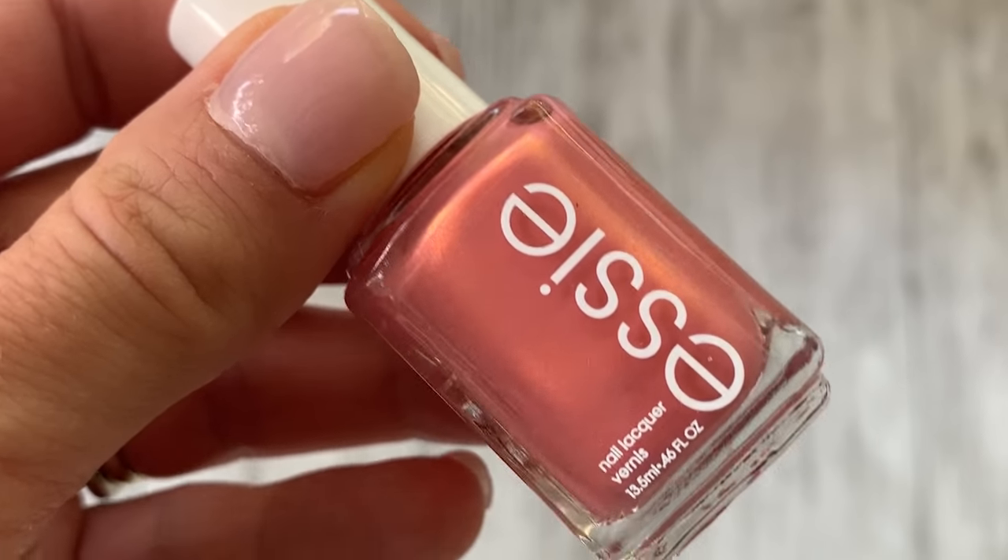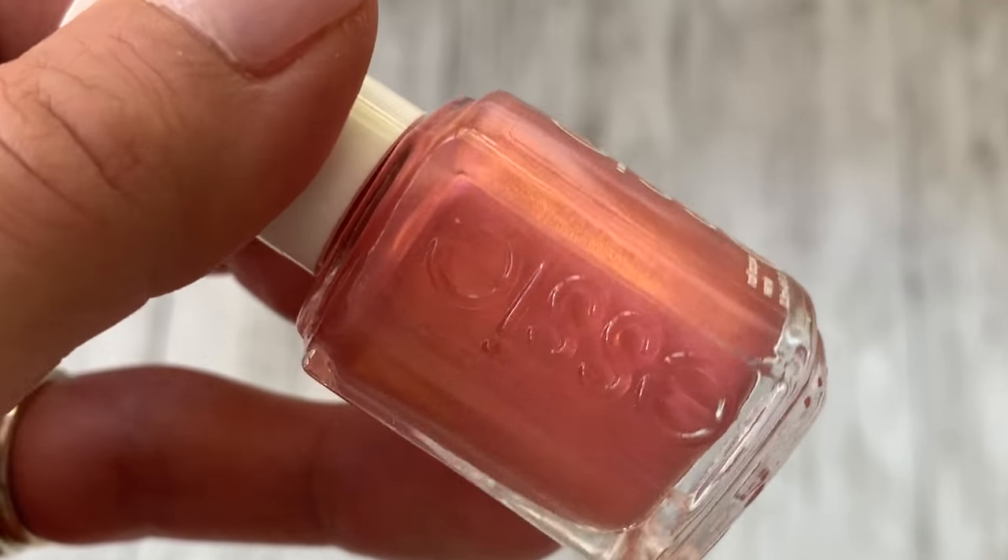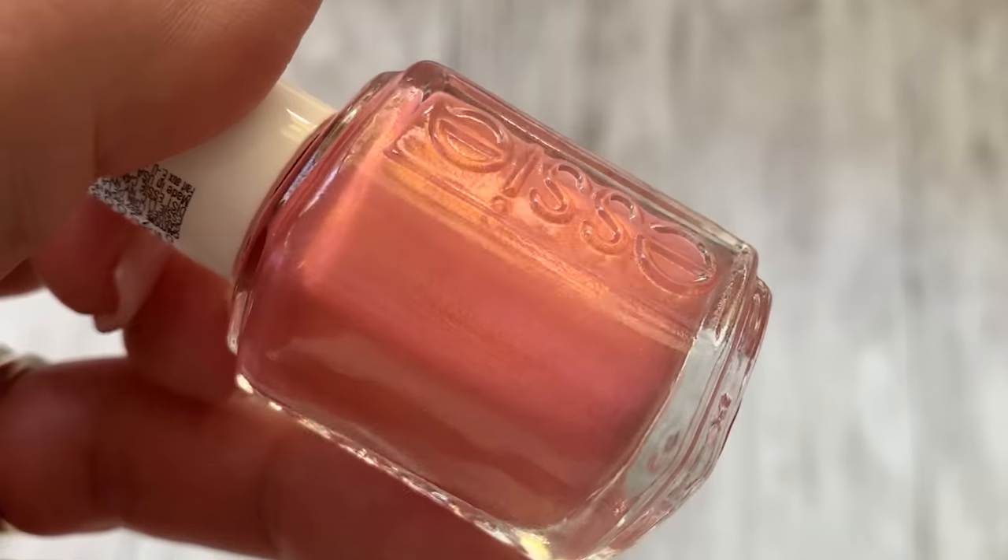It has a little bit of metallic flex in it and was also inspired by the desert and natural hues. I knew it was going to go with a lot of my wardrobe for the summer, whether it's a top like this or I'm wearing all white. I just thought it was nice and fresh and a really pretty color. That was $6.54.